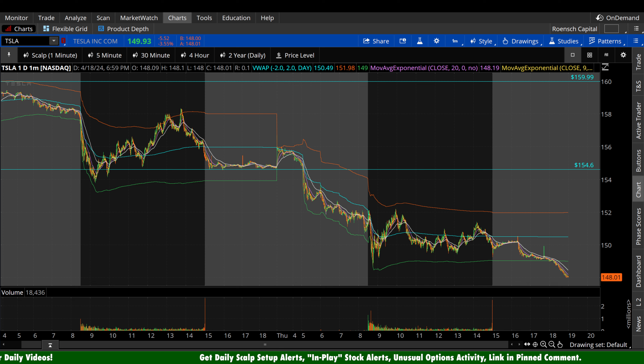What's up guys, welcome to Brunch Capital Charts. Today we're taking a look at Tesla stock, ticker symbol TSLA, on a variety of time frames in anticipation of the next trading day, Friday, April 19th.